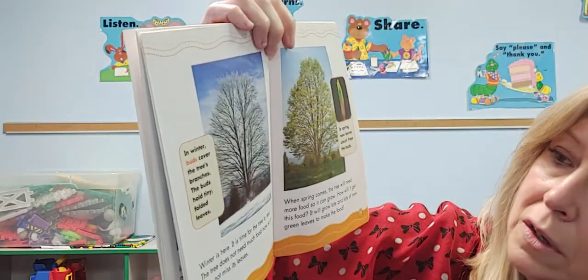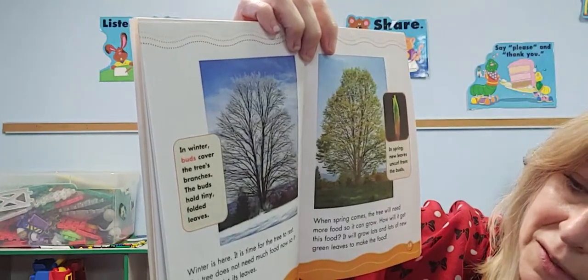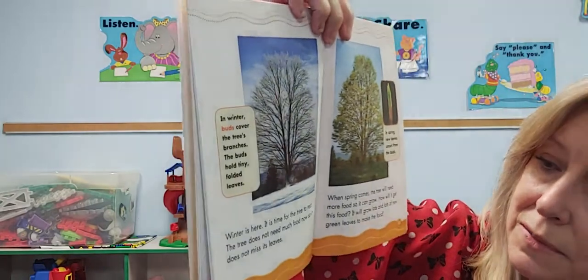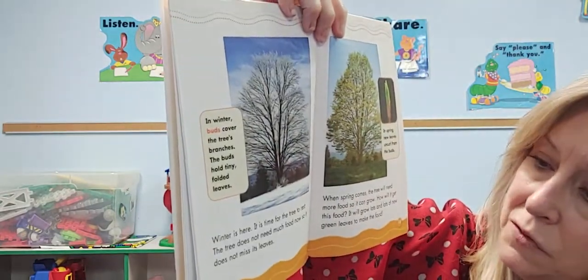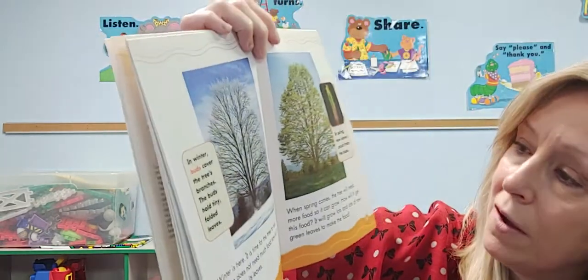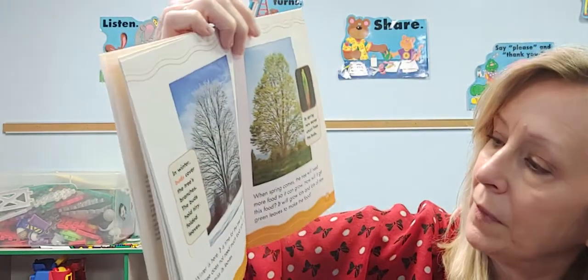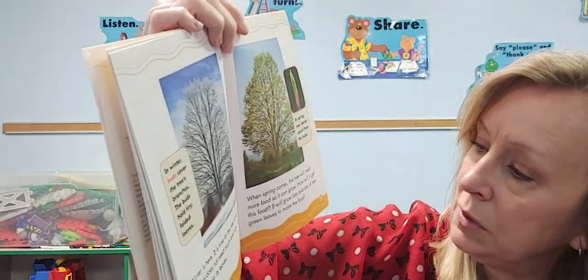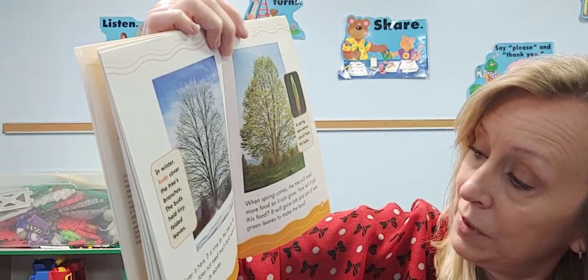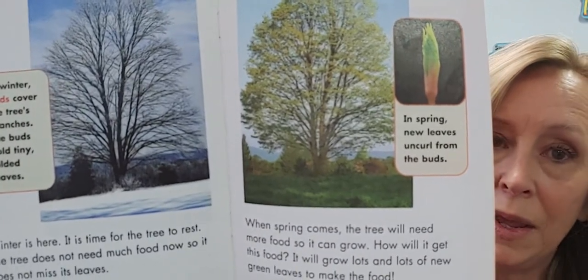In the winter, buds cover the tree branches and hold tiny folded leaves inside of them. In the winter, it's time for a tree to rest. The tree doesn't need much food now, so it doesn't miss its leaves that have fallen off. That's called dormancy — when a tree rests in the wintertime. When spring comes, the tree will need more food so it can grow again. How will it get its food? It will grow lots and lots of new leaves to make its food.